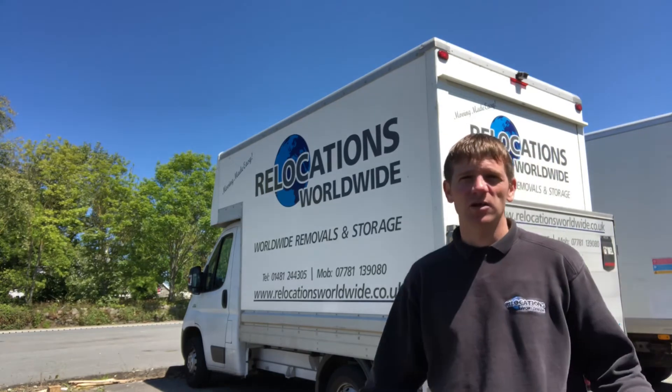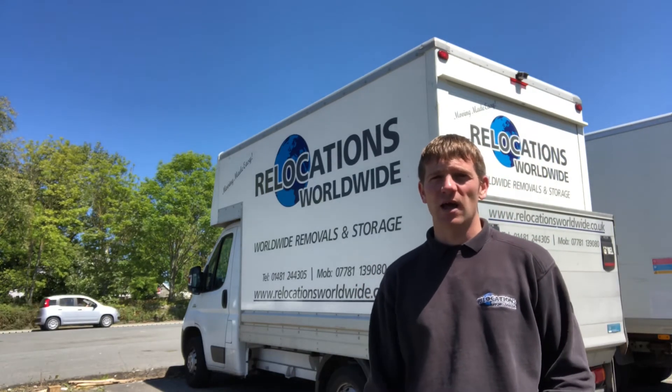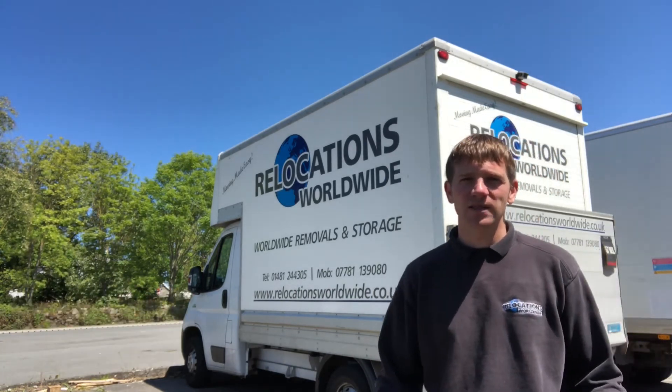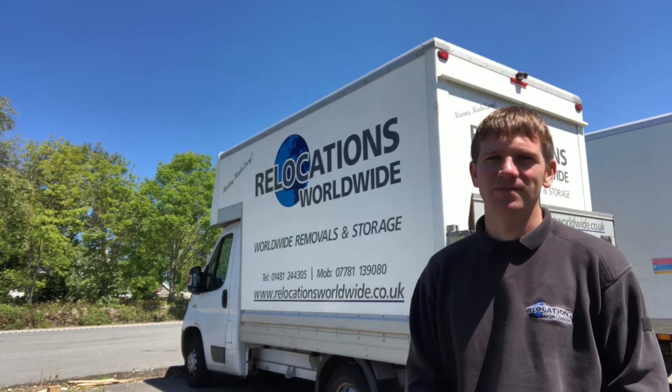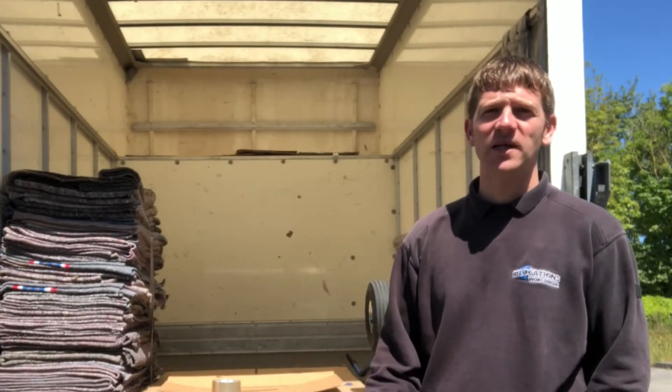Sometimes when we have to close the road on one-way roads, the traffic committee are always helpful in that way, so there's always a way to get it done. In Guernsey things just take a little bit longer, and removals is no different. Thanks for watching guys — it's Relocation TV, please subscribe to our channel.